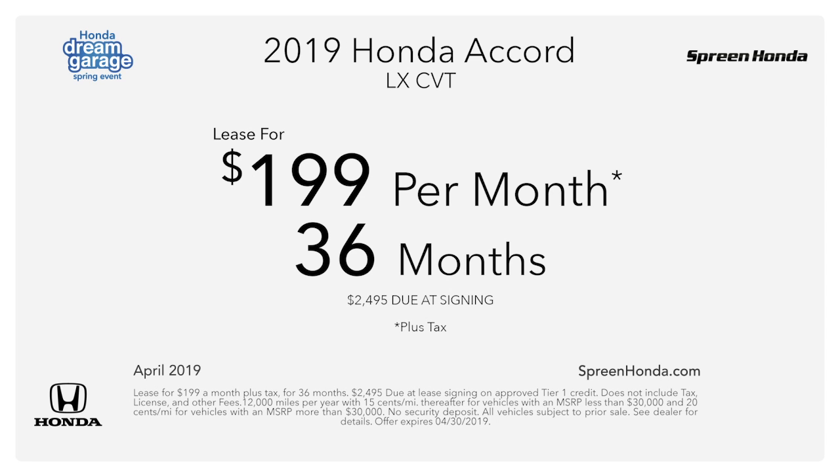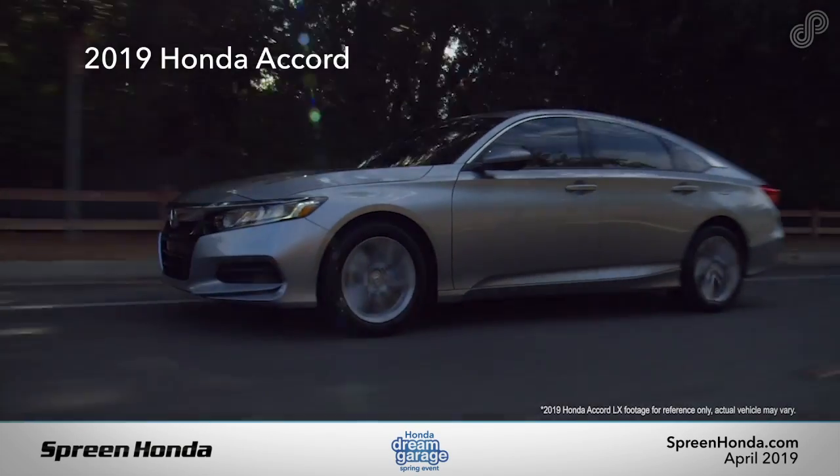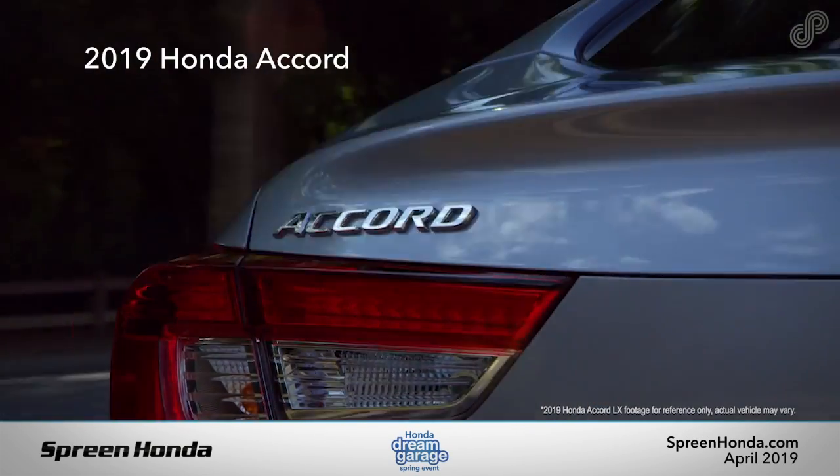Spring Honda. Hybrid or turbocharged, it's the most impressive Honda yet. Meet the new 2019 Honda Accord.